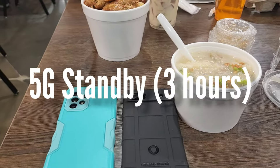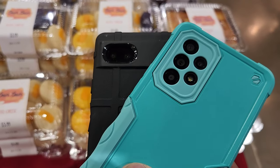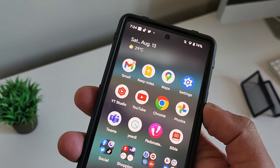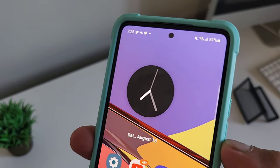We're putting both phones on standby on 5G. After the Maps/GPS test, 4K video recording, and 3 hours of standby time, the Pixel 6a still has 74%, while the Samsung Galaxy A53 has 81%.